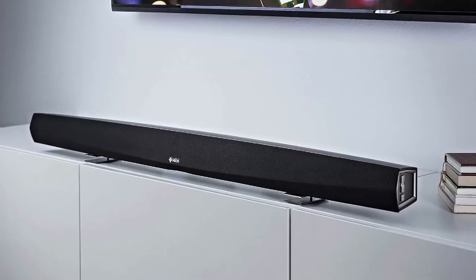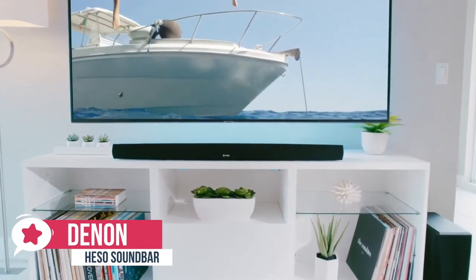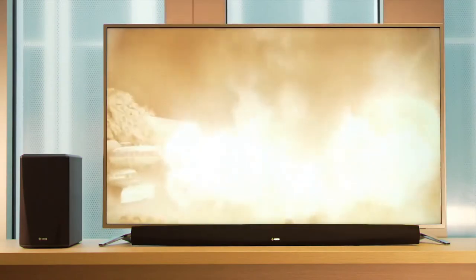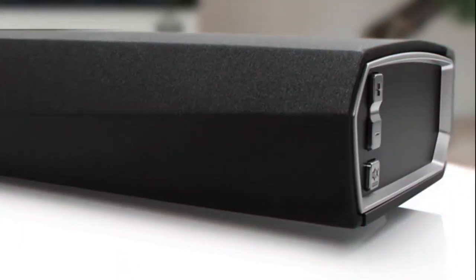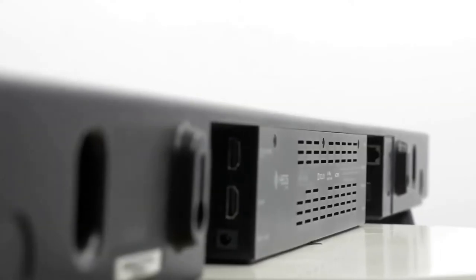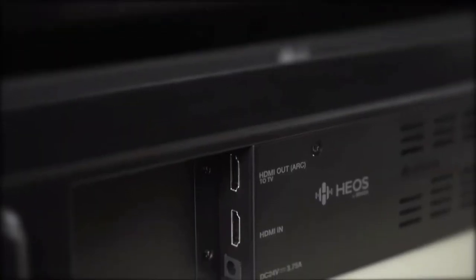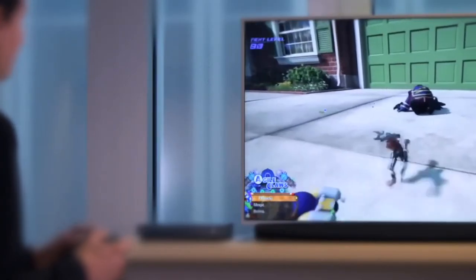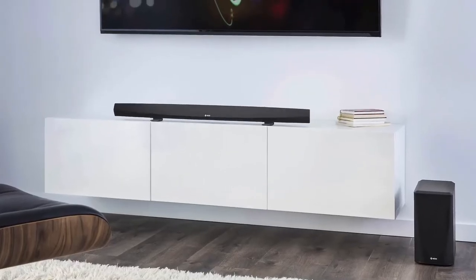At number 1 is the Denon Heos Bar. The Heos Home Cinema HS2 wireless soundbar and subwoofer adds power and depth to your favorite movies, music, and games, whilst working with Amazon Alexa and Apple AirPlay 2. Design-wise, the Heos Bar is designed to be paired with 50 to 55-inch TVs, measuring 72 by 1100 by 148 millimeters and weighing 4.8 kilograms. One end contains a few welcome hard buttons such as a volume rocker and an on-off switch, while an opening on the back sports four HDMI inputs and one output.